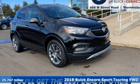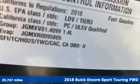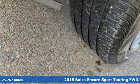Here's a 2018 Buick Encore. Your journey to the urban jungle awaits, and this SUV is well-suited for the adventure.